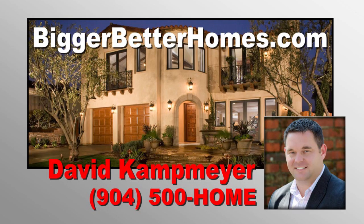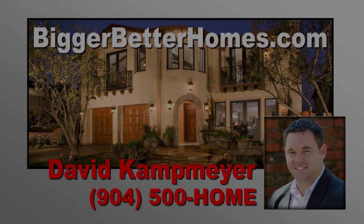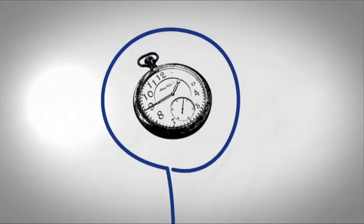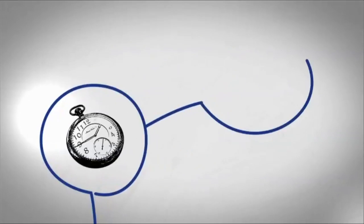Hi, I'm David with Bigger Better Homes. The selling process begins with calling me. Together we can determine how quickly you need to sell and how much you want to net from the sale.